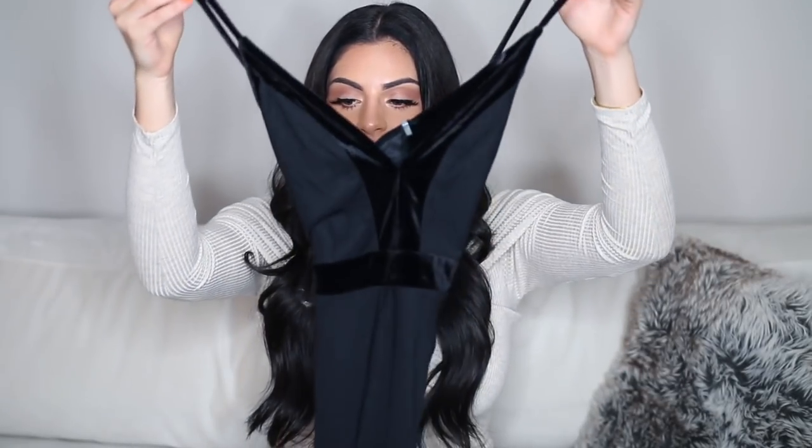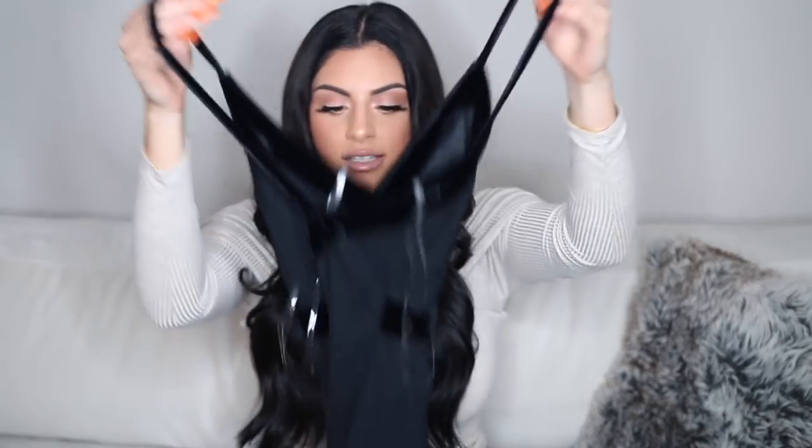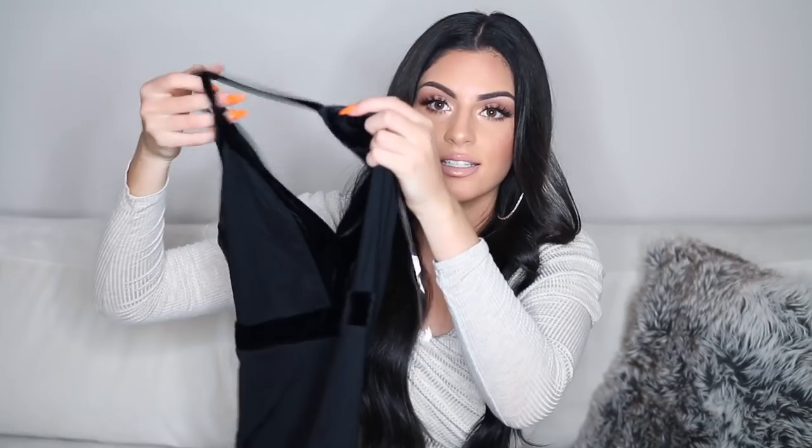The rest of the dresses are pretty dressy, but again these will be really cute for homecoming. Or if you're a little older, you can rock these at the club or like a night out. So I got this black dress that has beautiful velvet detailing and it also crosses in the back. It's just your basic little black dress that every girl needs in her closet, but the velvet is a really nice touch.